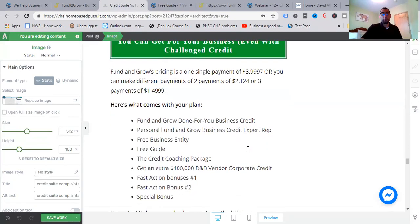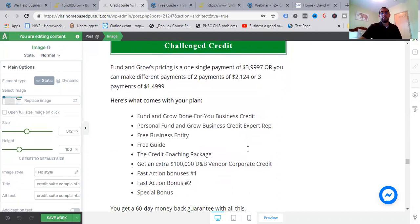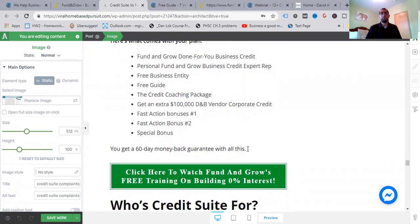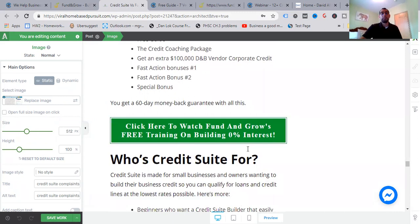Fund and Grow's pricing is a single payment of $3,997, or two payments of $2,124, or three payments of $1,499. With your plan you get: done-for-you business and personal funding, Fund and Grow business credit expert reps, free business entity, free guide, credit coaching package, an extra $100,000 in D&B vendor corporate credit, fast action bonuses, special bonuses, and a 60-day money-back guarantee.